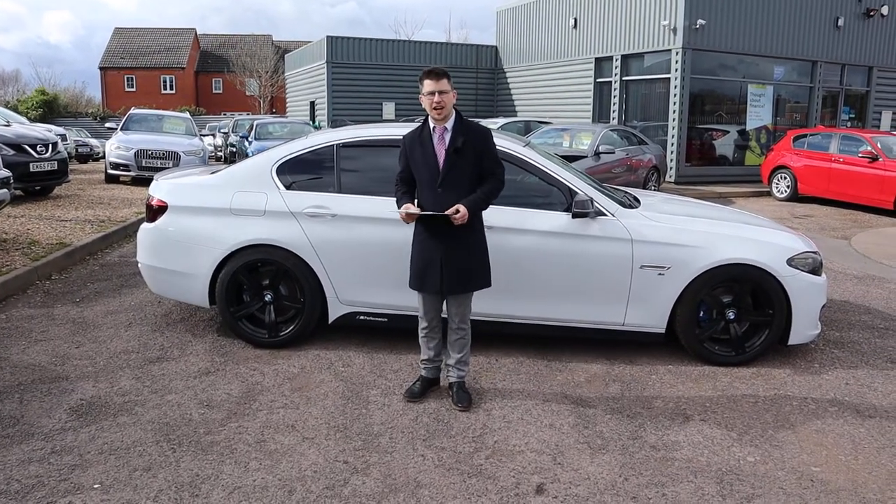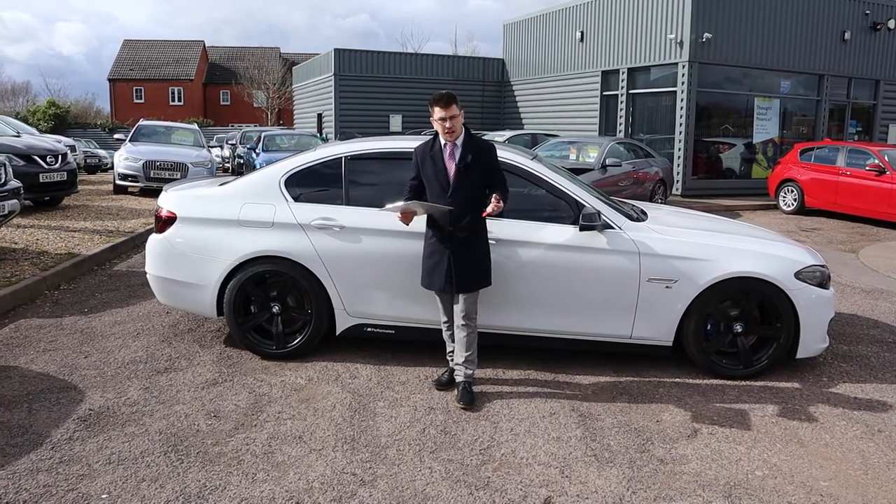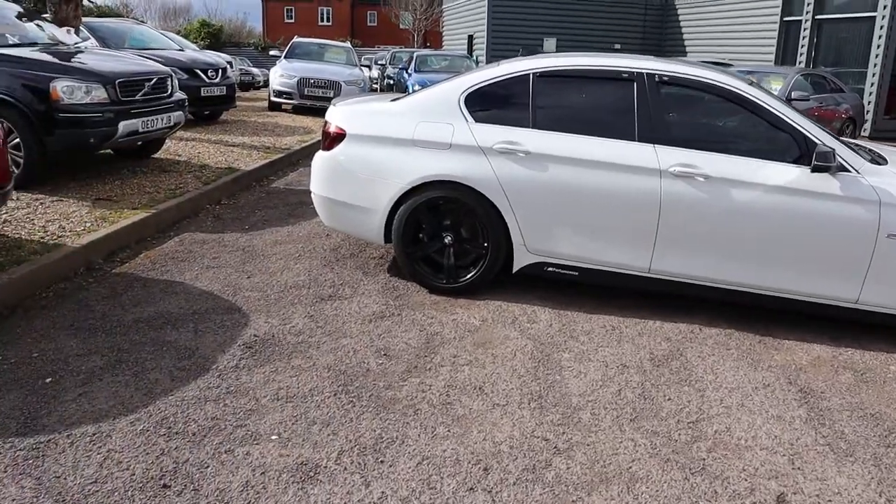Welcome to another video here at Country Car. Brand new to stock, it's a beautiful BMW 5 Series. I'm going to give you a walk around it today, show you a few of the features and the general condition of it. So let's begin.